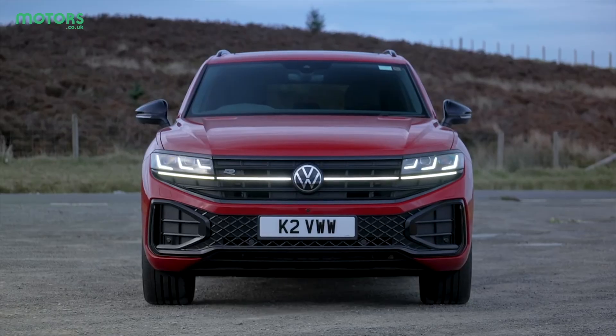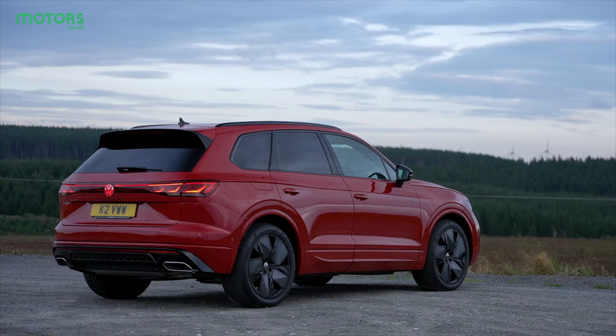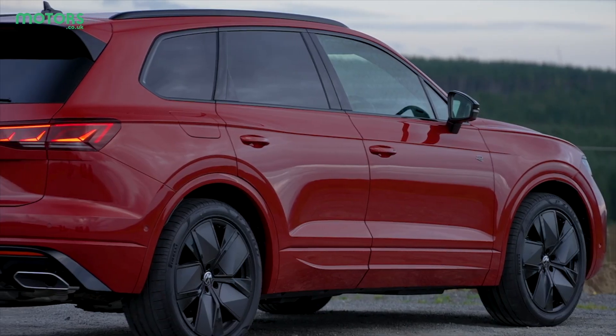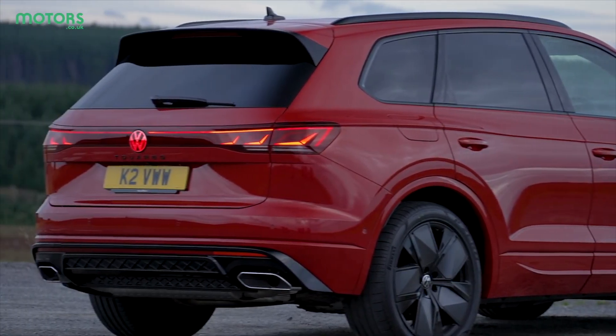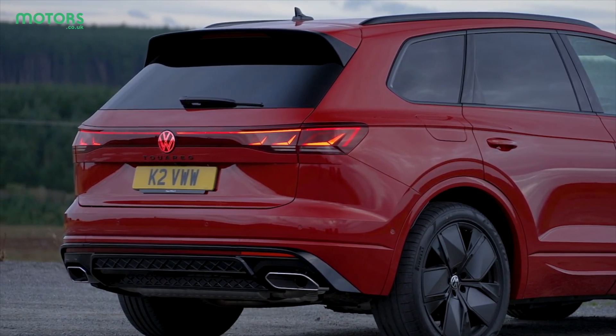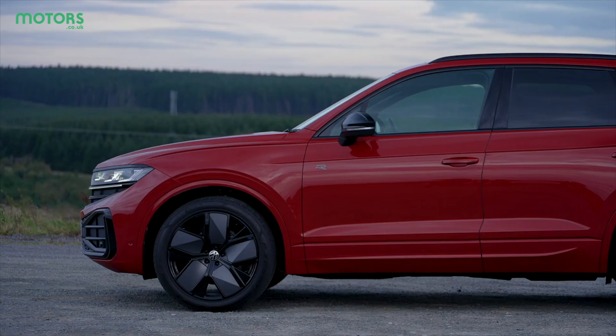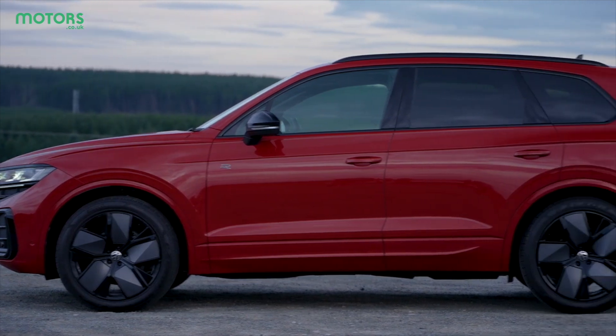There's a full-width light bar at the front, which has become a common feature of many Volkswagen vehicles, while around the back the lights have been sharpened up too. Some versions even come with an illuminated Volkswagen badge, which is a first for the brand and something that looks really cool. As you'd expect, all versions get large alloy wheels too, which blends into the premium feel of the Touareg overall.